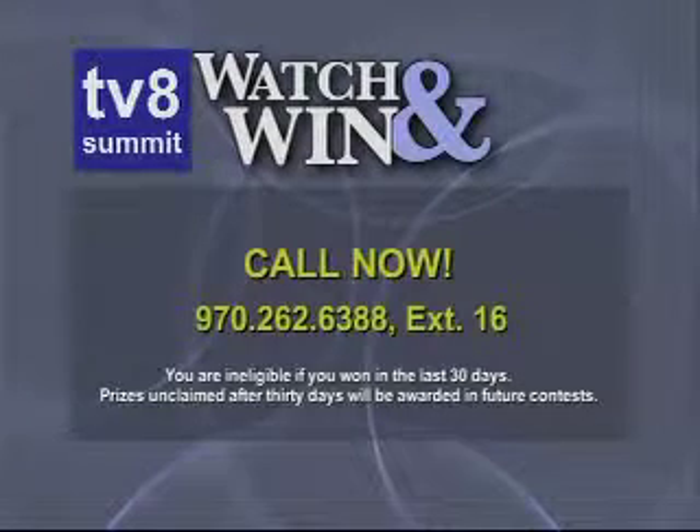So give us a call. Let the calling begin — our eighth caller is going to win this $200 Thule ski rack. All you have to do is give us a call right now: 970-262-6388, extension 16. Caller number eight, you are walking away with a free Thule ski rack at a $200 value.